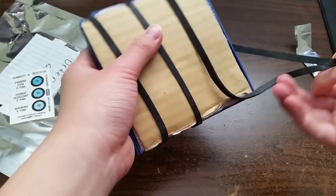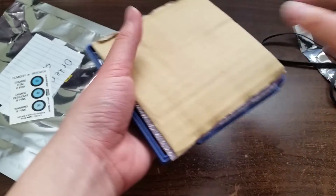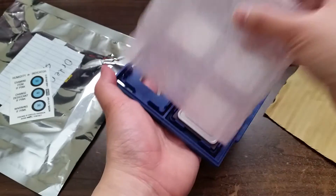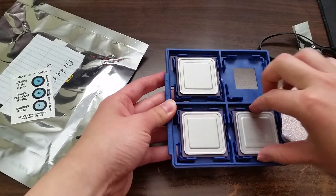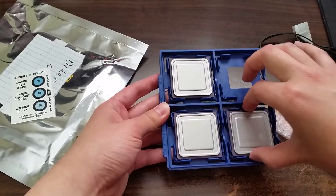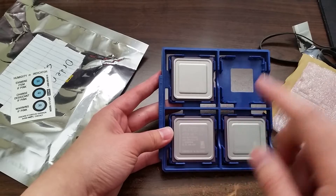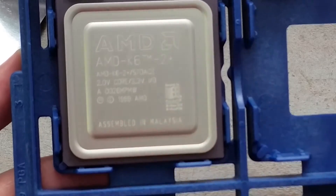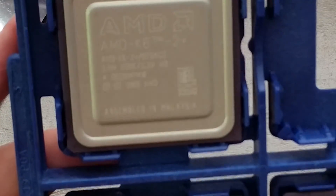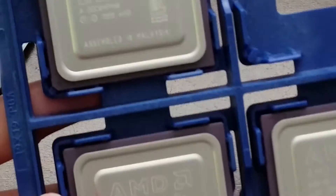Rather than just shipping the bare processors in a baggie or something, it's actually shipped in its OEM tray — these are the trays that AMD would have used when sending processors out to OEM manufacturers. These are the absolute fastest official AMD K6-2 Plus processors, running at 570 megahertz, and from what I hear they are very overclockable.